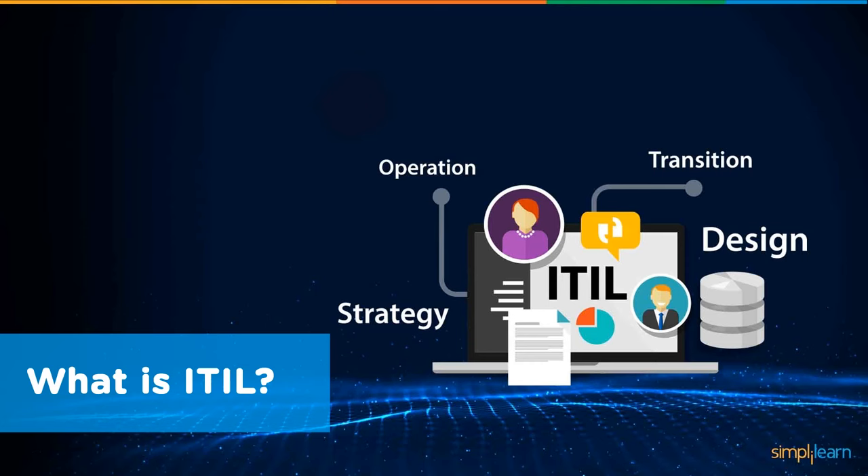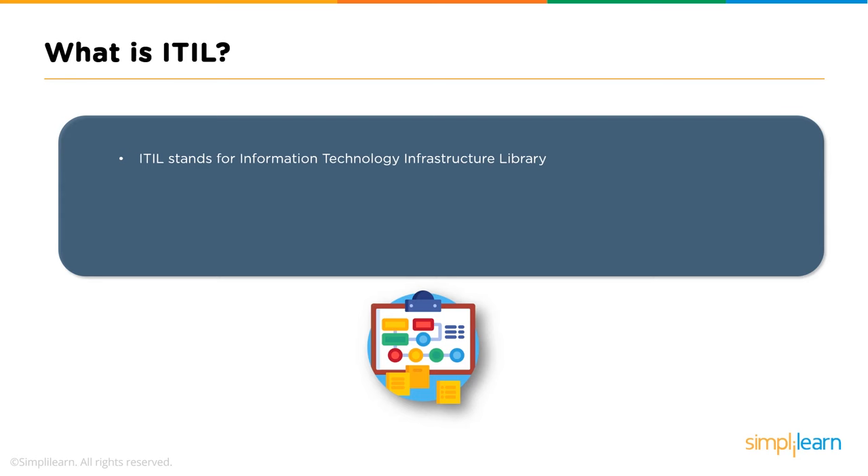ITIL stands for Information Technology Infrastructure Library. It helps all organizations deliver IT services using the most efficient methods, and helps businesses improve service levels and reduce the cost of IT operations. Service levels here refers to how an organization maintains IT services for customers as well as how it controls various activities involved in a process.